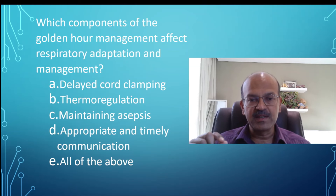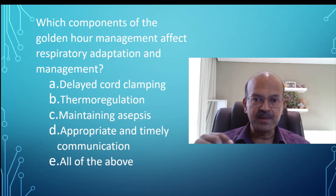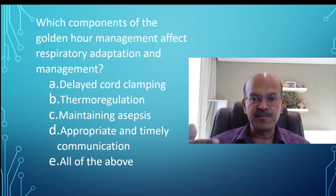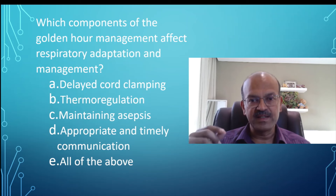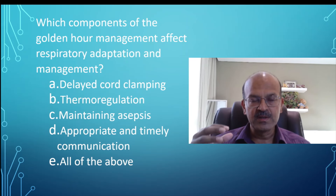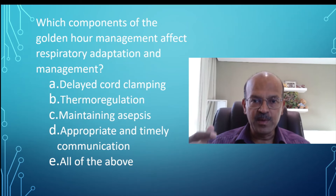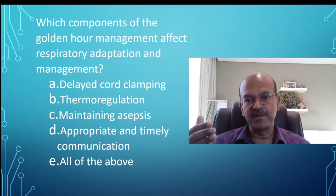Thermoregulation is the most important aspect of golden hour management, especially when it comes to respiratory adaptation and management. A hypothermic baby has a very high risk of secondary surfactant deficiency, as a cold baby doesn't manage the secondary uptake of surfactant efficiently and there is more surfactant denaturation. Similarly, a cold baby is prone to persistent fetal circulation or a PPHN-like scenario. Maintaining temperature is critical — hypothermia also increases IVH risk and reduces immunity, so specific measures are needed.